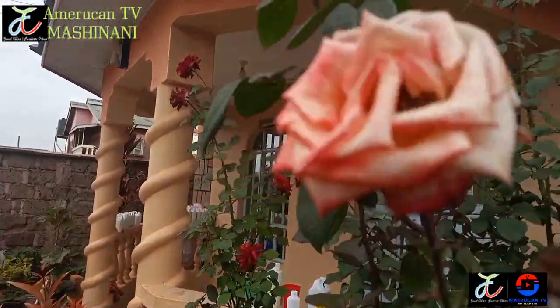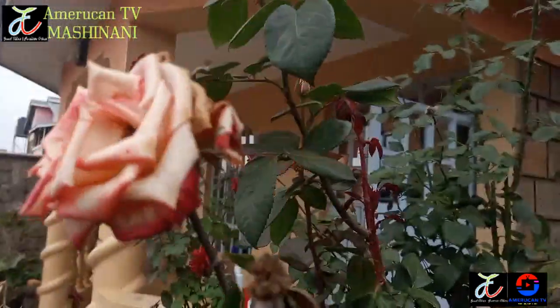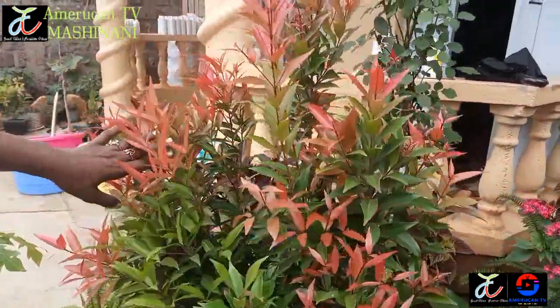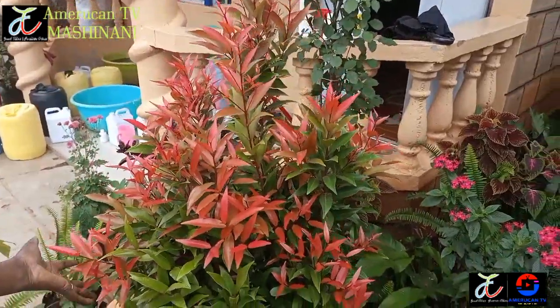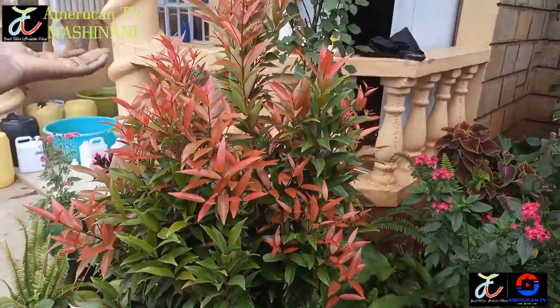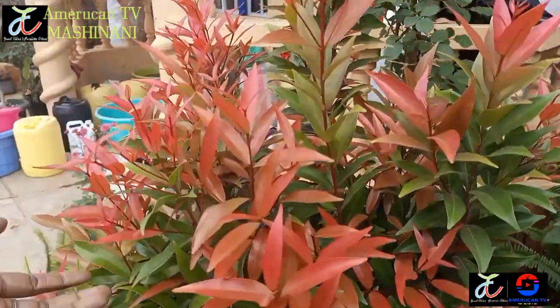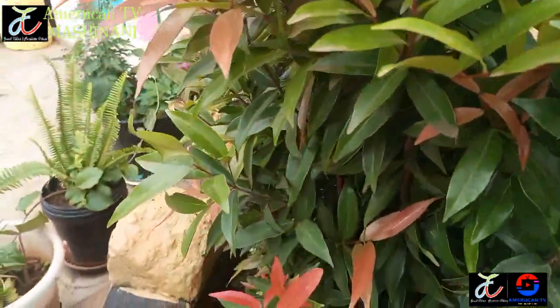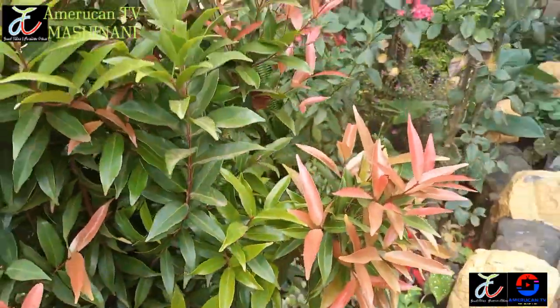We have another very beautiful tree flower here. It's called Akea and this was planted by my son. He loves it very much. It's very beautiful with colors that keep on changing as it grows - from red to green to yellowish to orange - making the scenery very, very beautiful.